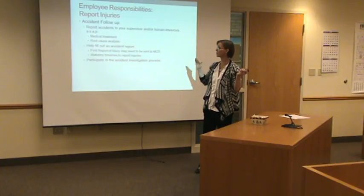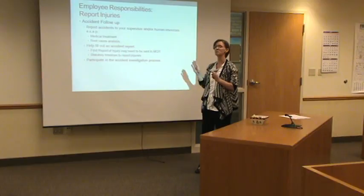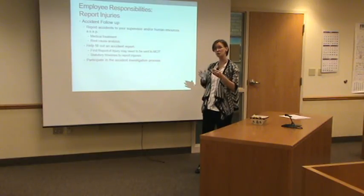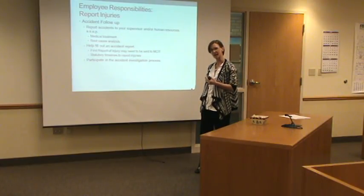And report, report, report. A lot of people don't like to report and think, oh, it was just minor — I slipped in my chair, fell on the floor. I'm not going to do anything. But what happens when two, three, four days later, you're still having a lot of pain, and now you end up going to the doctor to find out you cracked your coccyx?